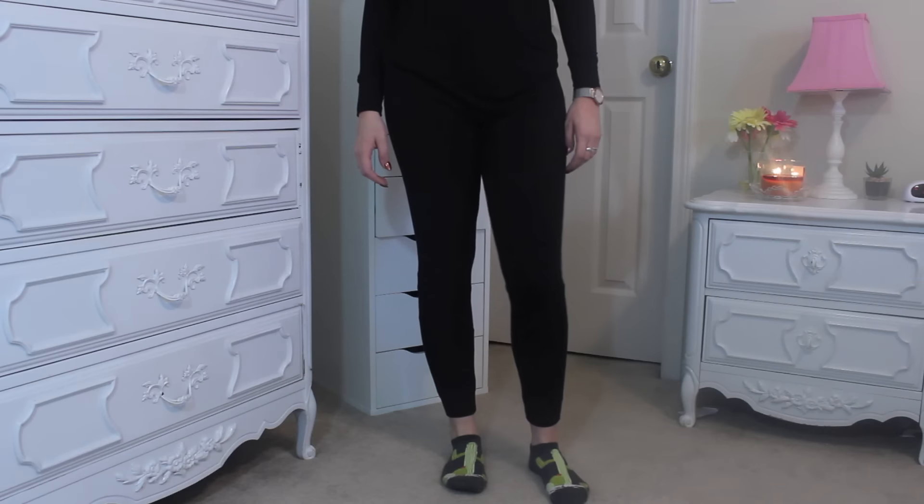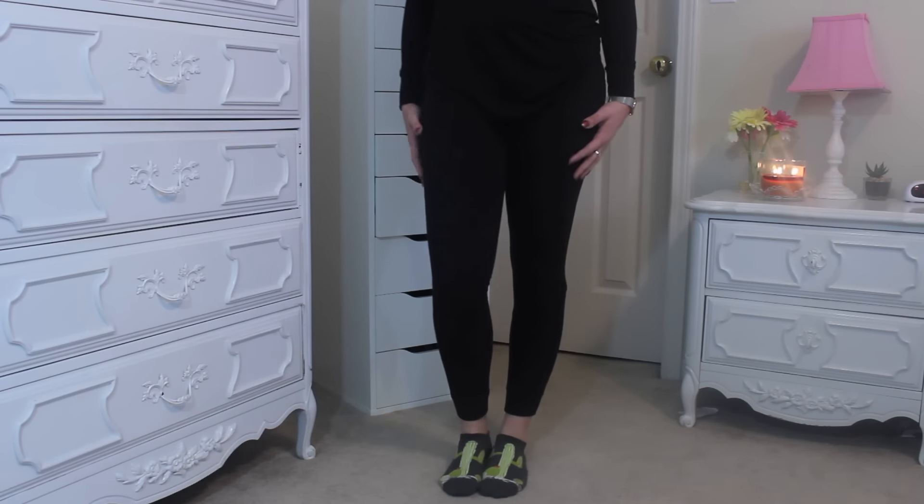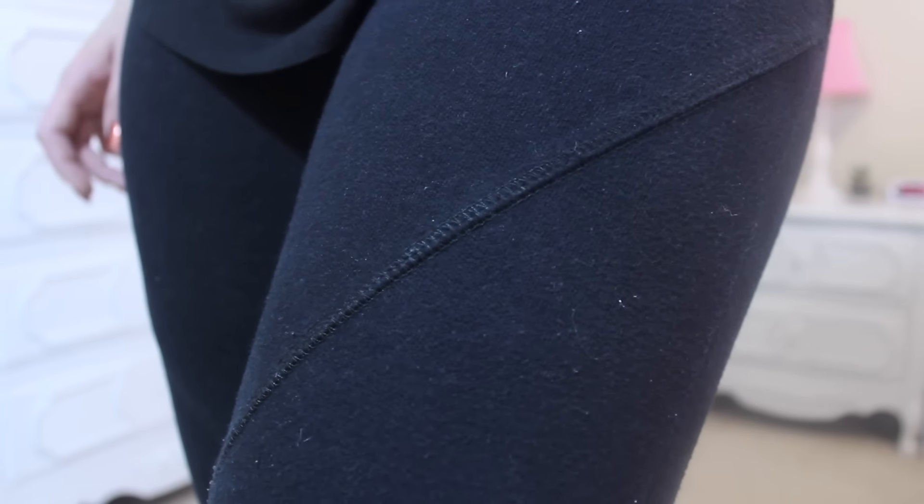The next item I also got for free — it's a pair of leggings, or technically joggers, but they fit like leggings because the bottom is skin tight all the way through — ankles, thighs, everything. They're super thick, really heavy duty material, so they'll be really warm in the winter. They're so tight but so comfortable.